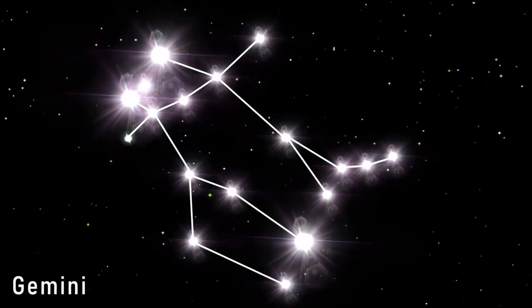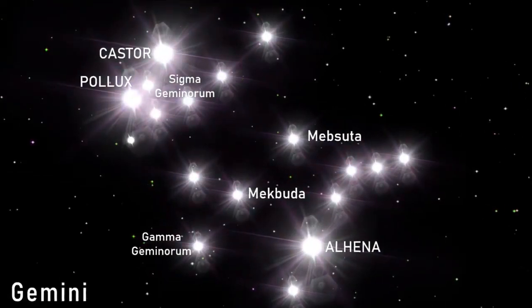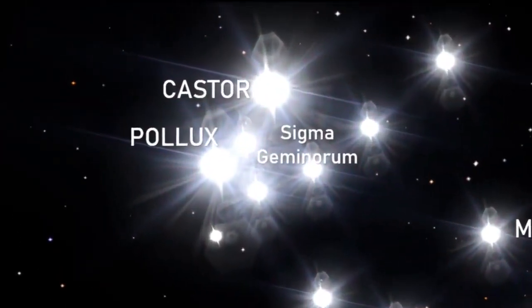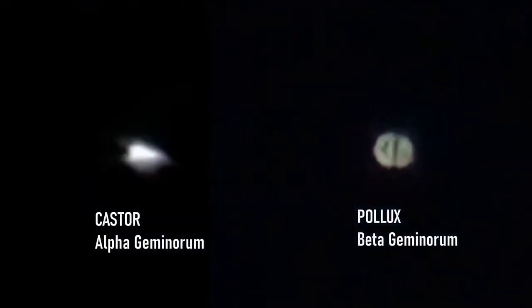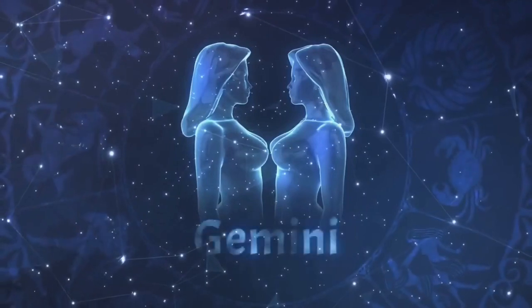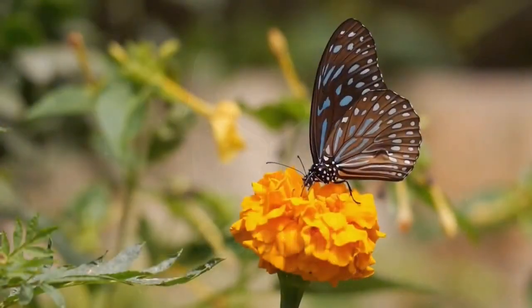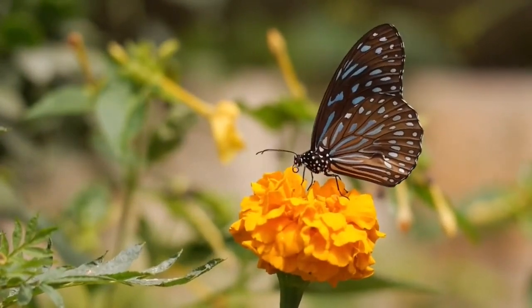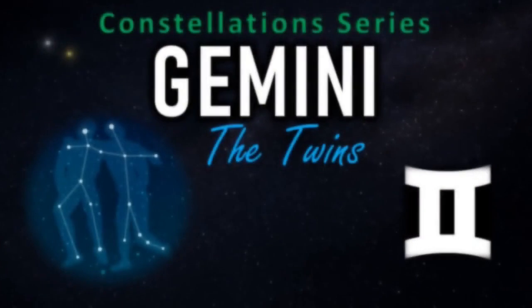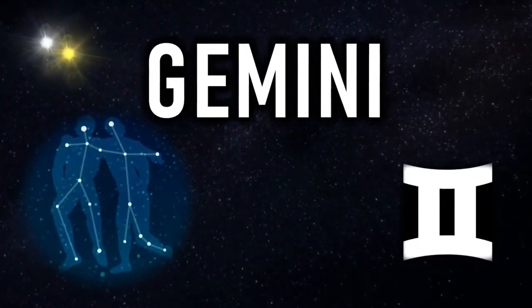The constellation of Gemini contains 85 stars of naked eye visibility. Its most famous members, Castor and Pollux, the Gemini twins, are mythological characters, but the actual stars are physically very different from each other. In astrology, it's thought that a Gemini is constantly juggling a variety of pursuits — they are indeed the social butterflies of the Zodiac. Hi everyone, Vega here, and in today's video we return to our constellation series for a visit to the Gemini constellation and discover what secrets it may reveal.